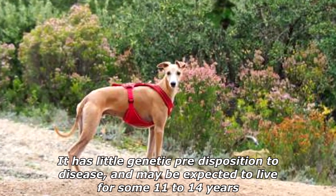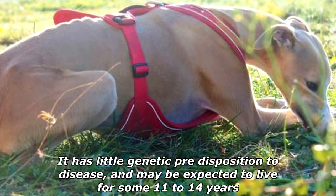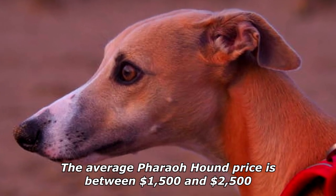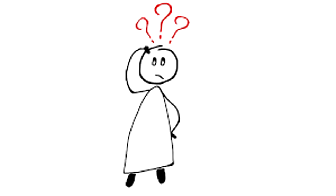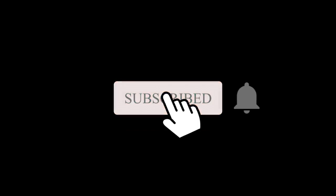The Pharaoh Hound has little genetic predisposition to disease and may be expected to live for some 11 to 14 years. The average Pharaoh Hound price is between $1,500 and $2,500, varying depending on the location and reputation of the breeder.